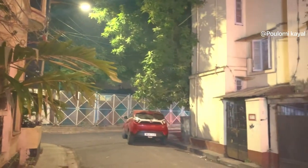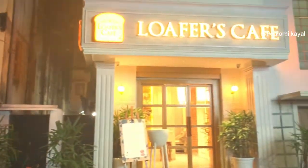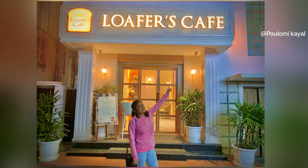Do visit this lovely cafe for a nice evening snacking time. Stay tuned to my channel for more videos. Thank you.